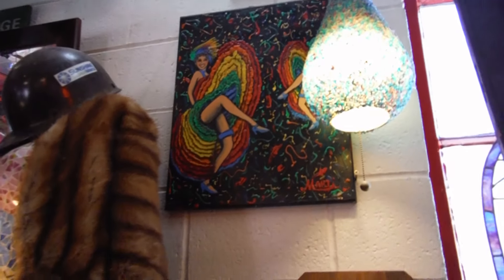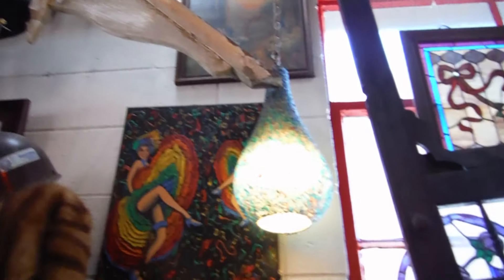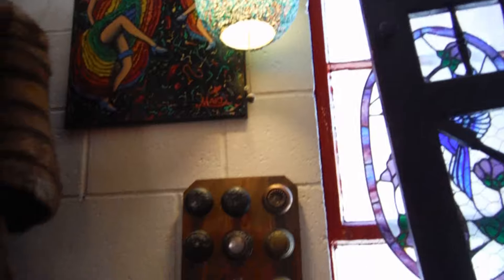Very interesting place. Good food and good huckleberry ice cream too. We're having breakfast here today. If you come to Wallace, Idaho, stop at the Red Light Garage.